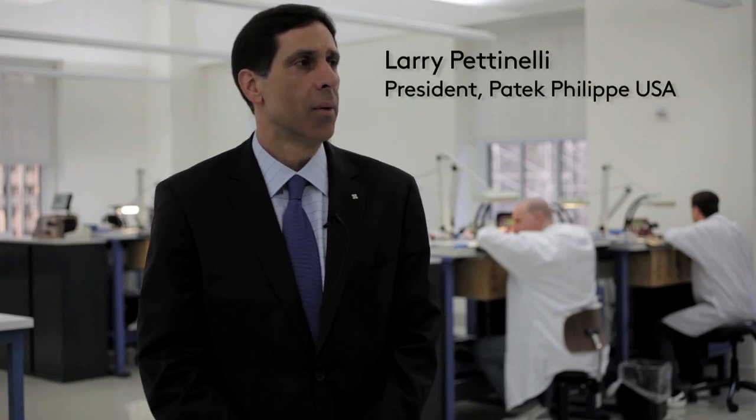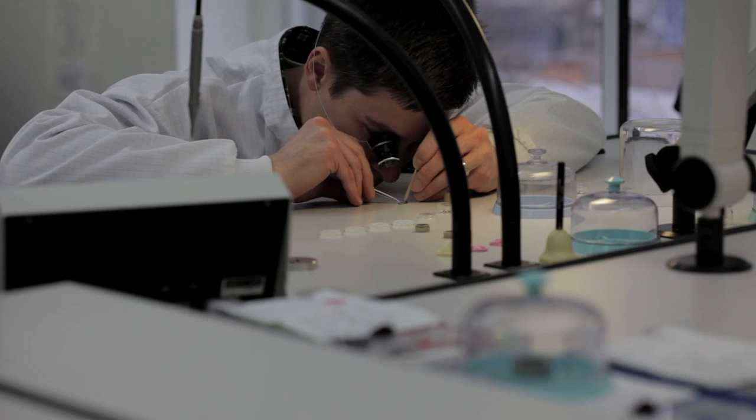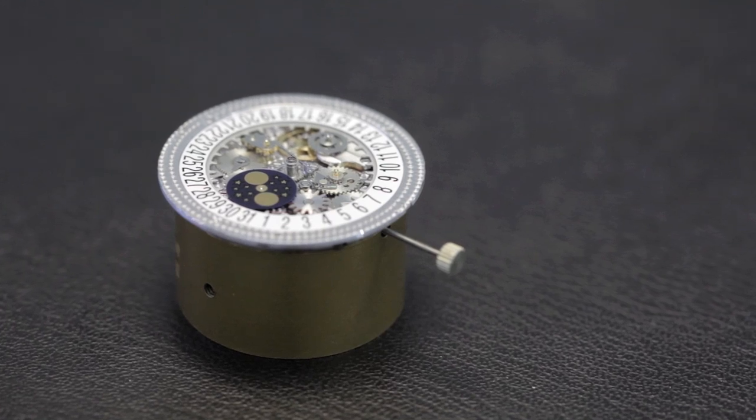Dust is the biggest enemy when repairing watches, so we've taken the space and created a separate area with a dedicated air conditioning and heating unit that has filtration systems removing about 90% of all dust particles.